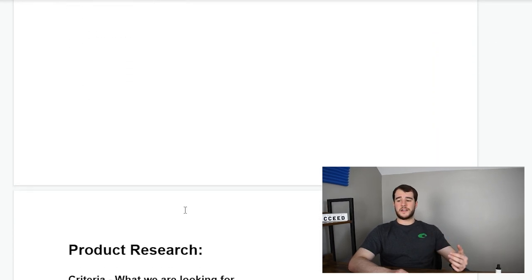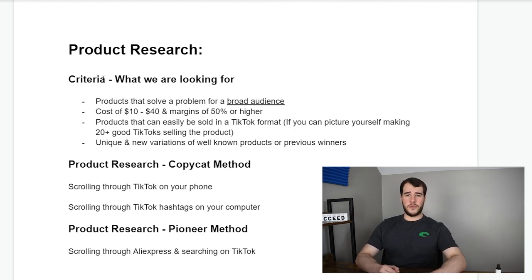Let's talk about product research. We're going to cover criteria, the copycat method, and how I do the pioneer method. The number one thing with TikTok ads specifically is finding a product that solves a problem for a broad audience. It's common knowledge that you want your products to solve a problem or create some sort of desire, but what most people don't talk about is the broad audience aspect.